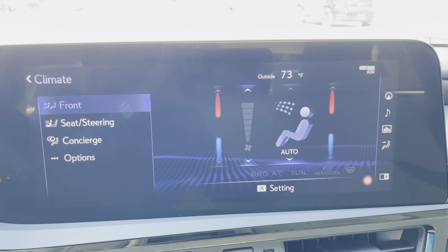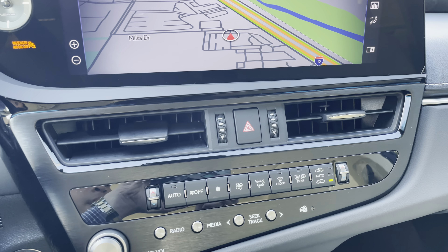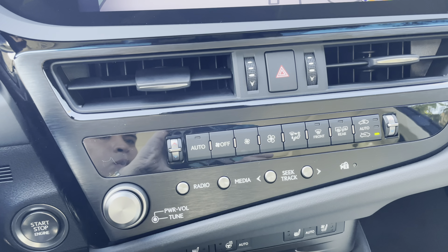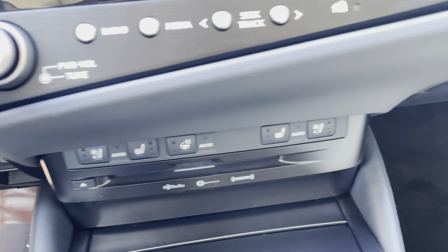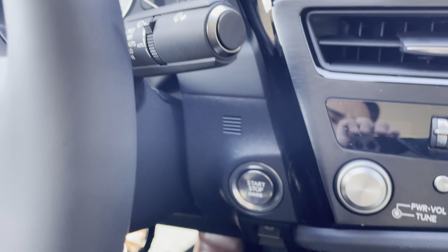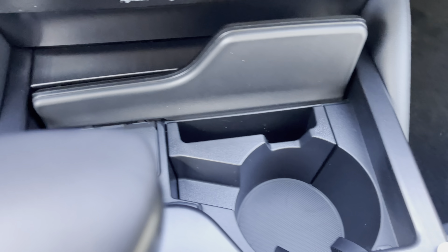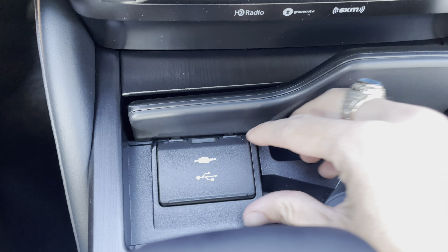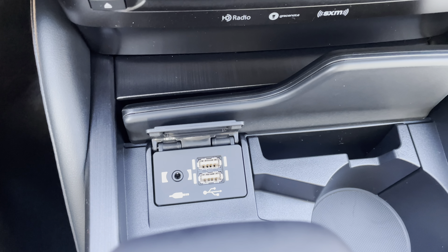We have climate controls and AC controls with radio controls. Heated and ventilated seats for driver and passenger. Heated steering wheel. CD player. Automatic windshield wipers. Our parking brake switch. Inside, we have a cup holder with phone holder and our two USB charging ports — these are the ones used for Apple CarPlay and Android Auto projection.